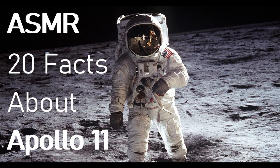Fact number twelve: space scout. Eagle Scout Neil Armstrong earned 26 merit badges — 21 are required — but not the space exploration merit badge, as it wasn't created until 1965.